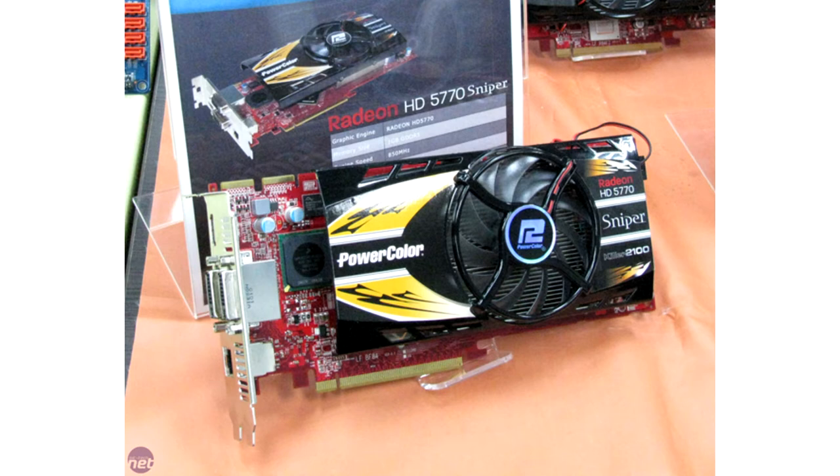PowerColor Sniper HD 5770 Plus Killer Nick. This video card is unusual in that it has a network controller soldered next to the video outputs, making it a hybrid of a video card and a network card. Engineers tried to reduce network delays, but the idea did not take root.